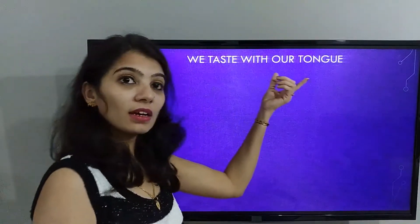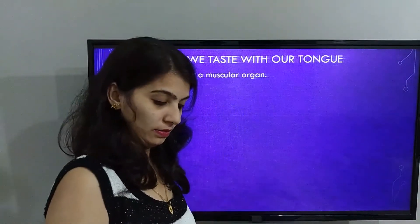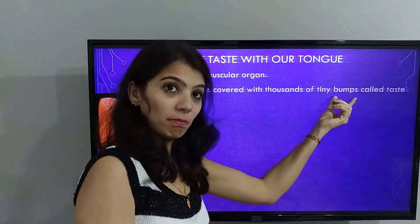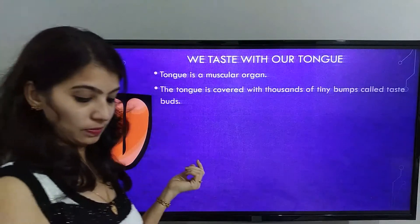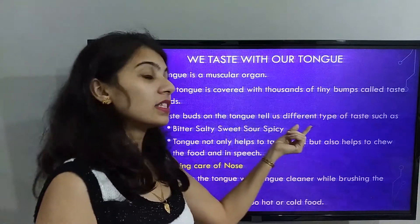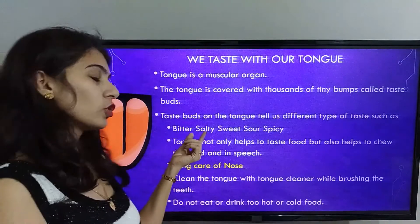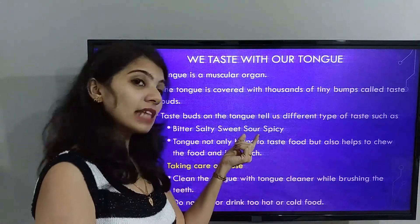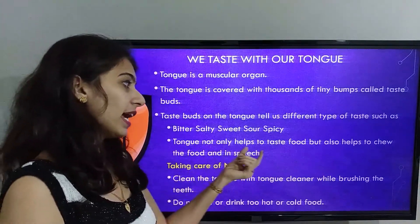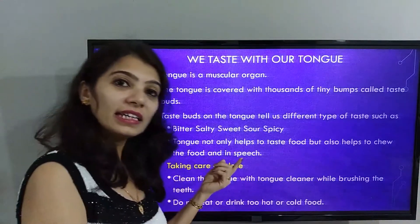Tongue. We taste with our tongue. The tongue is a muscular organ. It is covered with thousands of tiny bumps called taste buds. Taste buds on the tongue tell us different types of taste such as bitter, salty, sweet, sour, and spicy. The tongue not only helps us to taste food but also helps us to chew food and aids in speech.